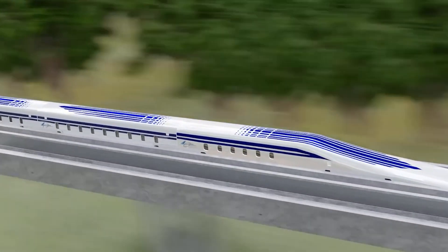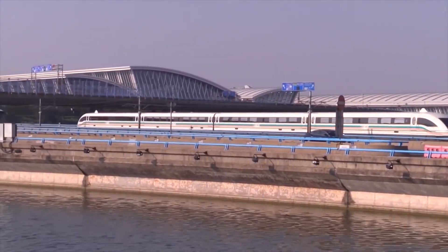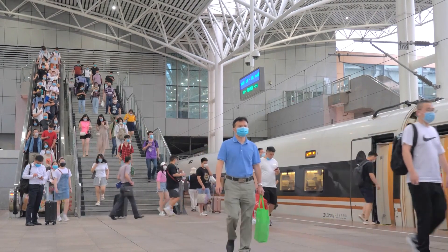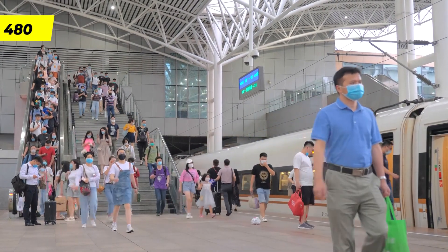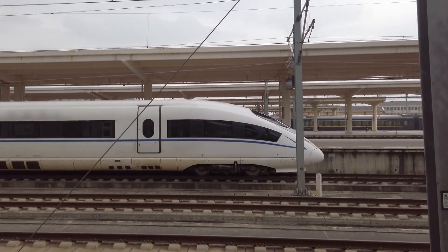The train was developed by China's South Locomotive and Rolling Stock Corporation and is considered one of the fastest and most advanced production trains in the world. The CR-H380A has a passenger capacity of 480.